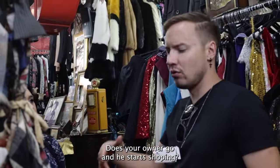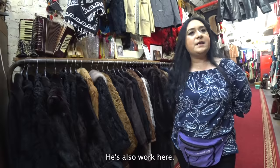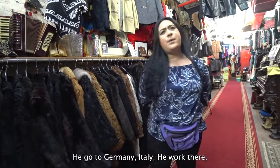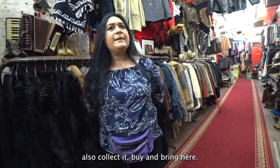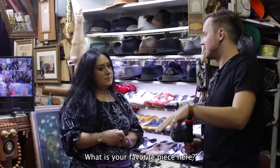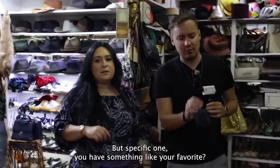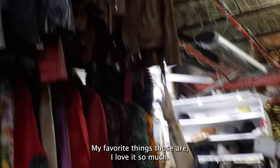How does all the stuff get here? Does the owner go shopping? There's a friend who works here — he goes to Germany and Italy, walks around, collects, buys things, and brings them here. What is your favorite piece? Leather things. I love leather things so much.